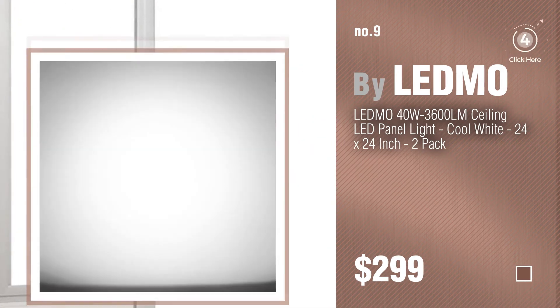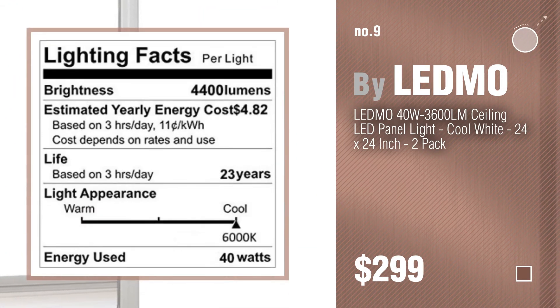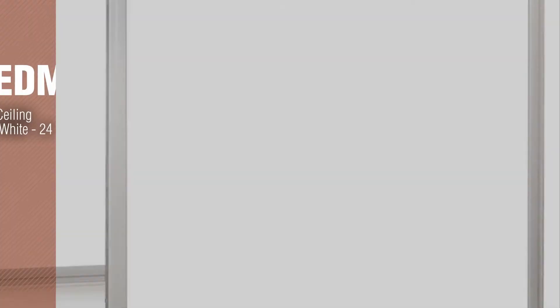Discover more LED drop ceiling lights ideas and items to explore — click the description below. Number 10. By Ultimate.